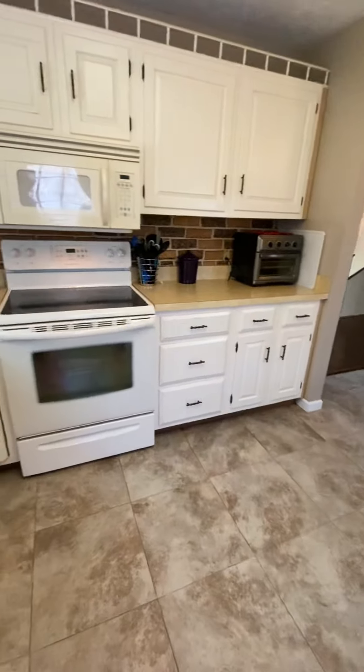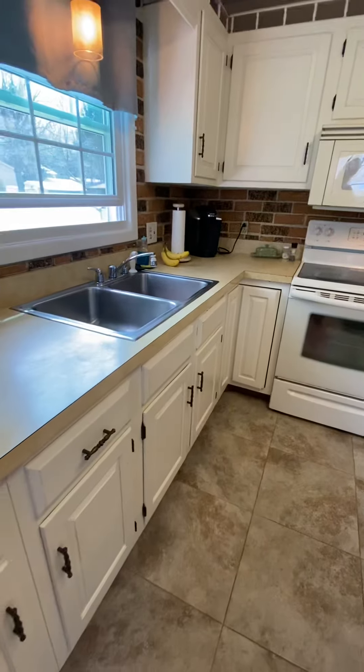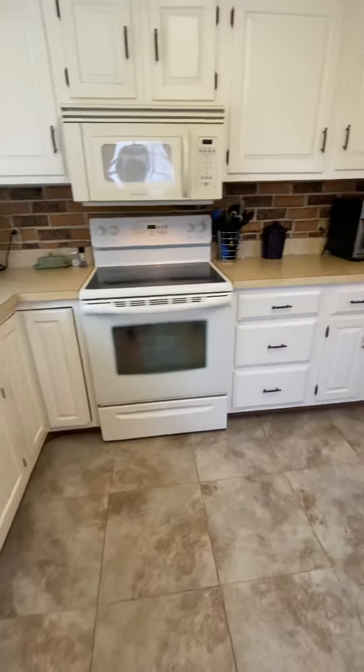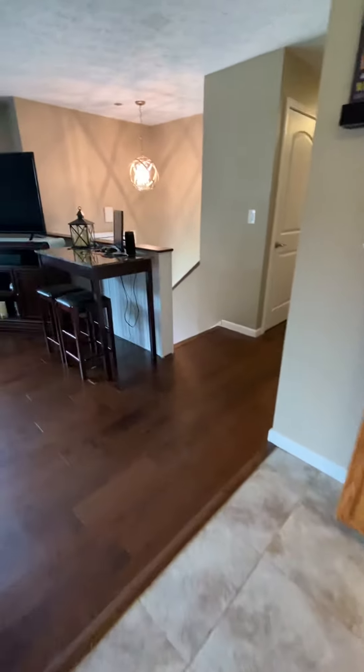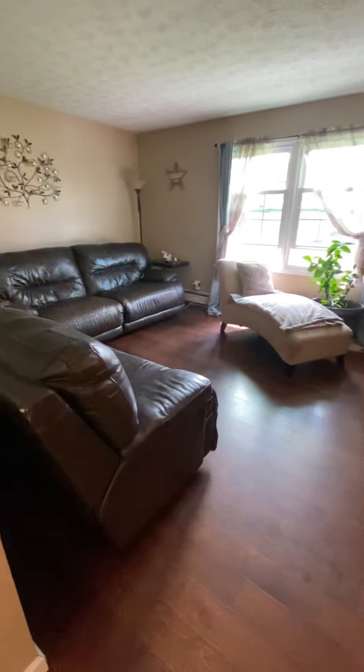Another view of the kitchen — nice and easy to come in and out if you're grilling on your deck, you can come right in and out of your kitchen. Another view of the living room.